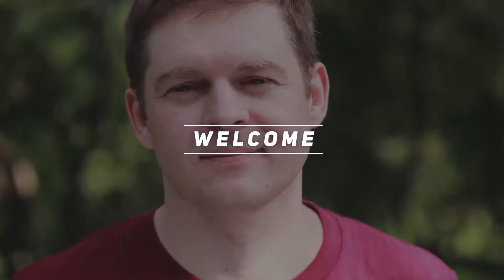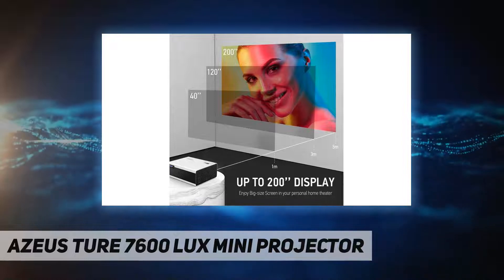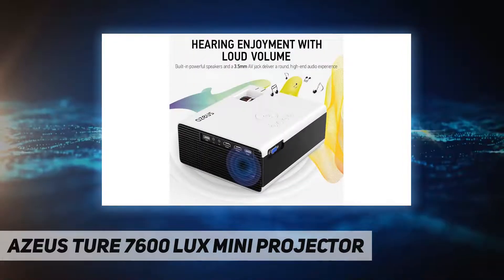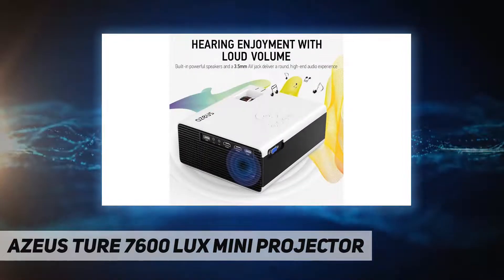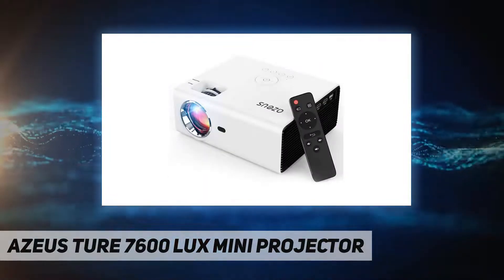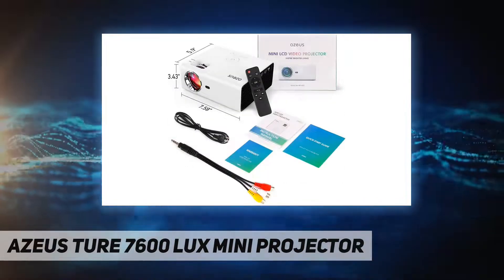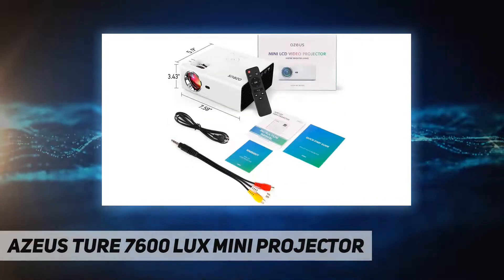Hey, welcome back to my channel. Azios TOUR 7600 LUX MINI PROJECTOR, 724 live chat support, free upgrade to full replacement — no need to return. We treat you like family and want you to be happy. If you are not satisfied, we simply refund your money.